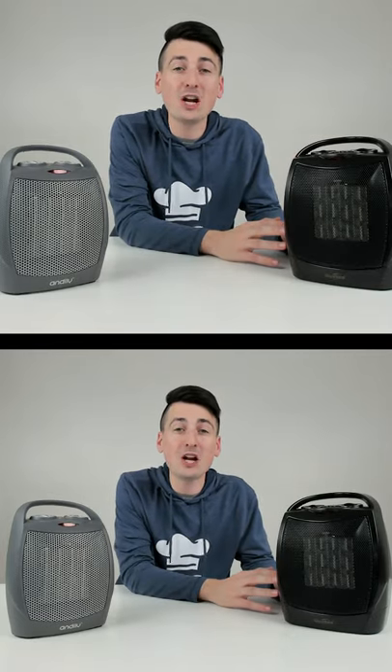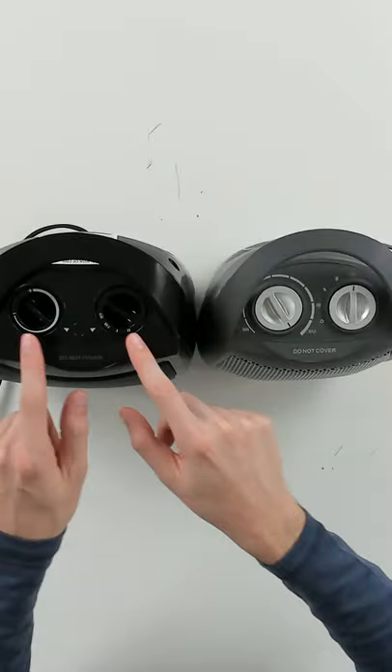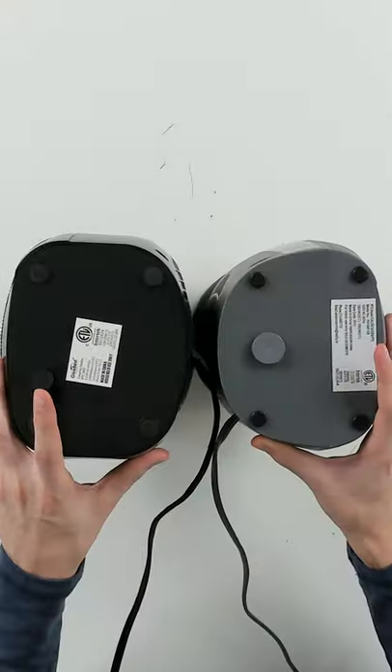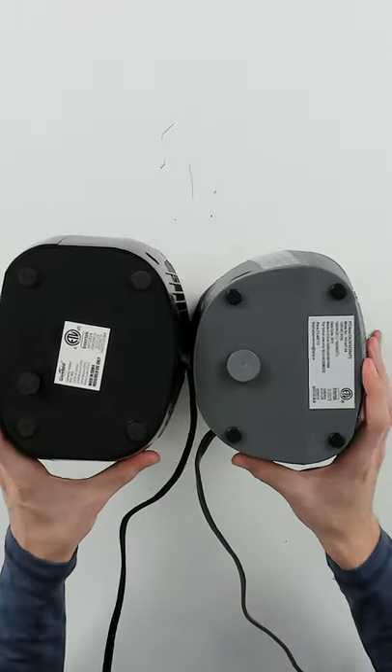We're going to be comparing the GiveBest 1500 watt ceramic space heater with the Andely 1500 watt ceramic space heater. We have very similar control options at the top. They both have four feet and they both have a tip over switch built in, which is great for your protection.